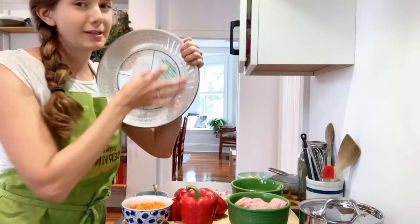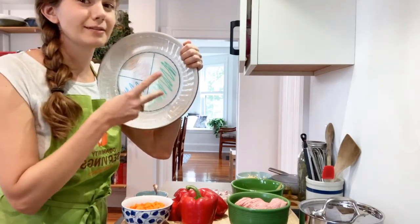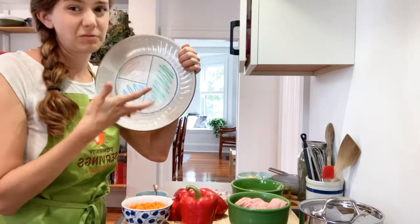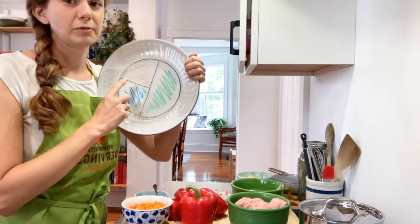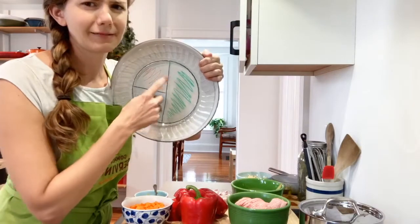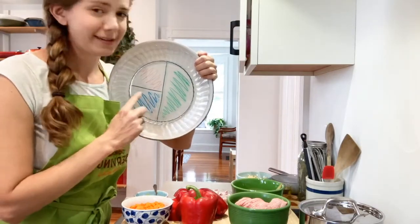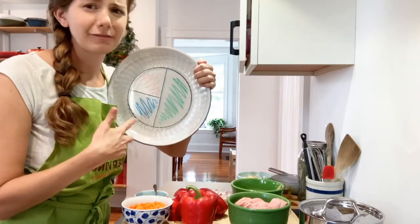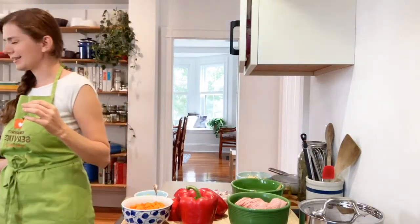That half does not include potatoes, peas, corn, parsnips, winter squashes, or sweet potatoes — those starchy veggies we tend to love. The other half of the plate is split between something that gives us protein and a starch, or a grain, or a pasta — whatever you want to call it. So I'll put my demo aside.